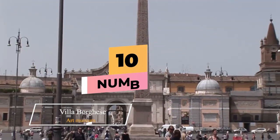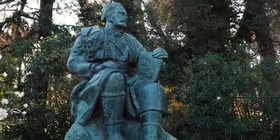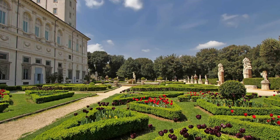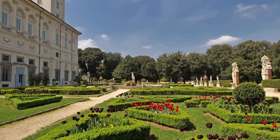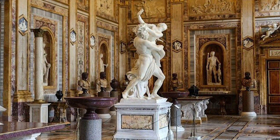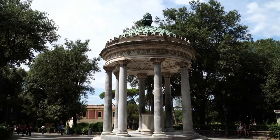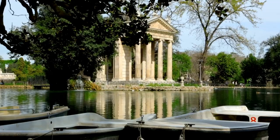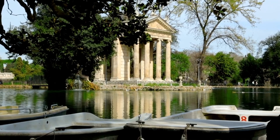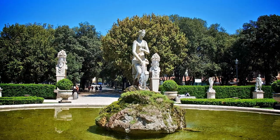Number 10: Villa Borghese Gallery and Gardens. The Borghese Gardens, one of Rome's largest parks, offers several attractions including two museums. The most prominent is the Villa Borghese gallery, which was built as a party villa and to house the Borghese art collection. It contains paintings, sculptures, mosaics, and reliefs from the 15th to the 18th centuries, including works by Raphael, Titian, Caravaggio, and Rubens.